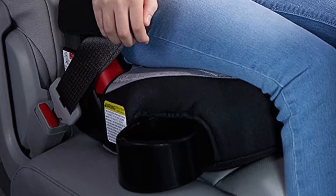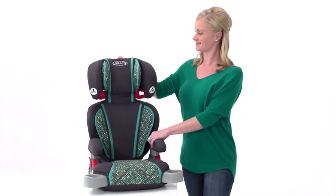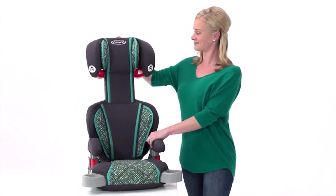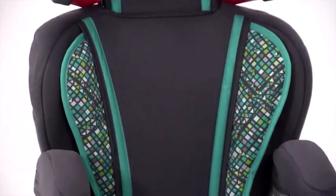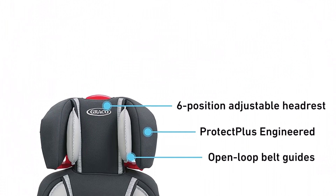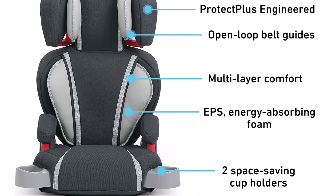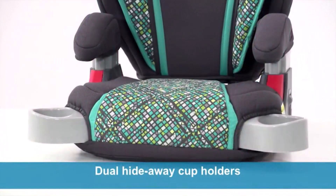We like the height-adjustable armrests, adjustable headrests, and the cup holders. The hideaway cup holders save space in your car and help prevent unnecessary spills. The headrest can be adjusted in 6 different positions and will keep your kid happy and comfortable. Open-loop belt guides allow you to correctly position the seat belt. You will love the support that this booster seat provides to your child's head and body.